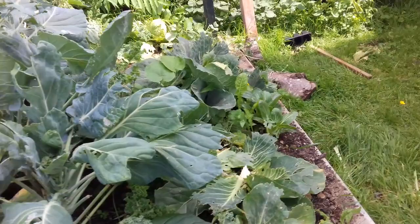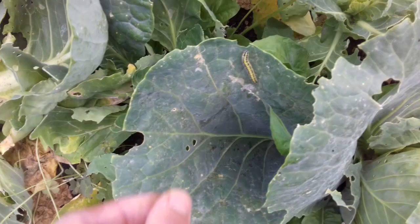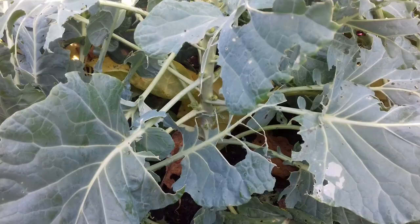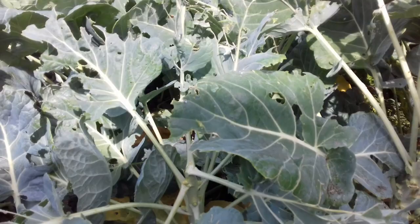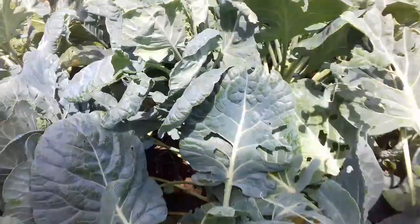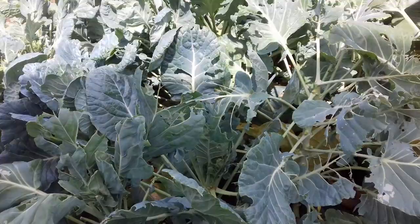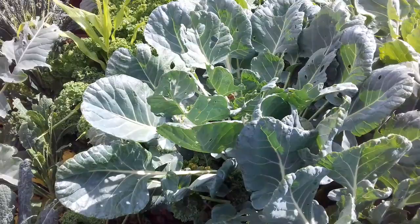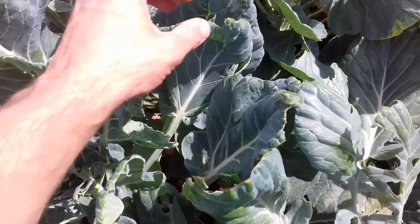Just find ways around it. If it means you have to pull them off by hand, then so be it. Think of the time you've taken to grow them from seed — you've spent a lot of time and paid for the seed as well, so you might as well do your bit to save them. At the end of the day, these caterpillars have been put here for a reason, and you have to accept when gardening or growing your own that you're not the only one that wants to eat what you've grown.